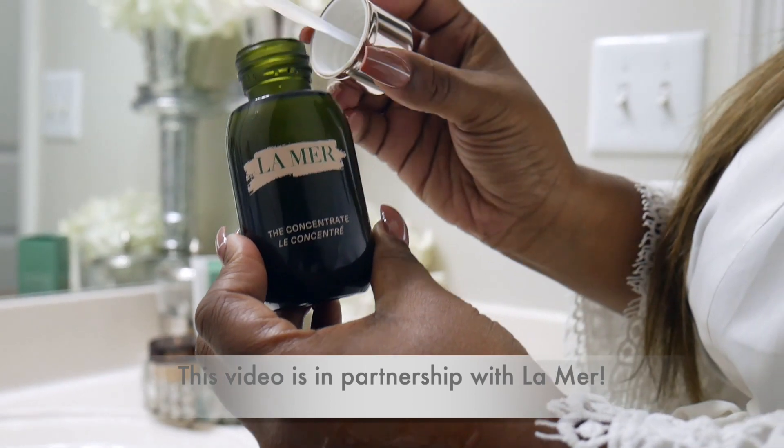Today's video is going to be sponsored by La Mer, and I'm going to be using the new La Mer concentrate throughout this video. So if you're interested, stick around. Before I get into the actual skincare routine, I did want to share a little bit of product knowledge that I've learned about the new concentrate by La Mer, which is one of the key ingredients in my morning skincare routine.